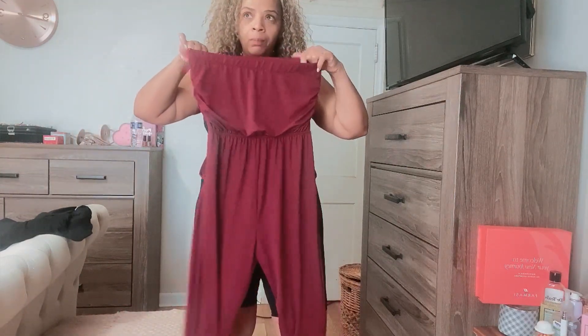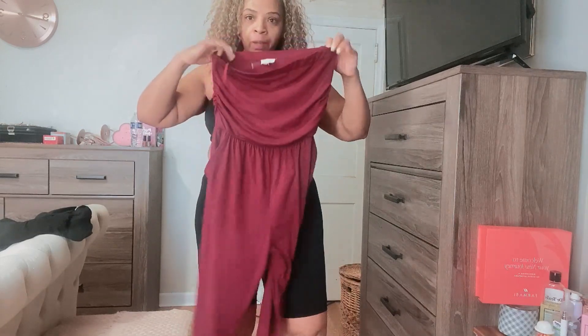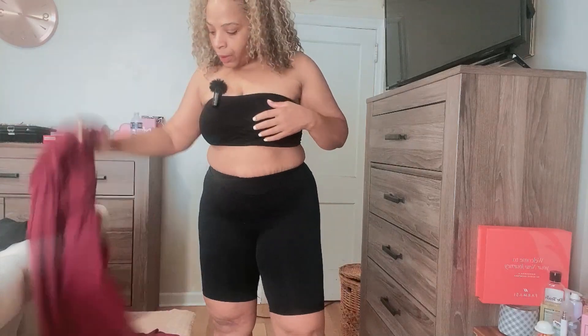I got this cute little jumper from Rainbow. I put a bunch of these little bralettes underneath — you can get them in packs of threes, so I put like nine of them. They're very comfortable to work from home, especially if you don't have to get on video or anything like that.